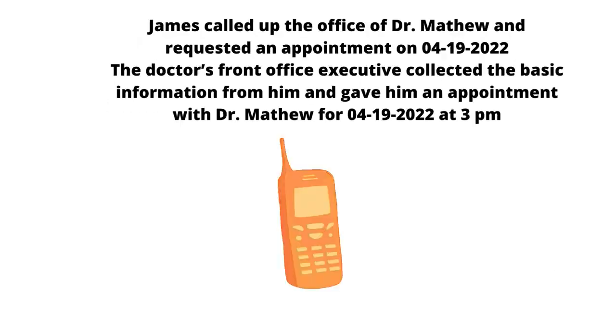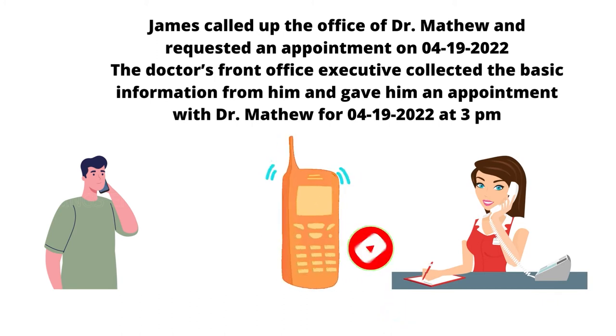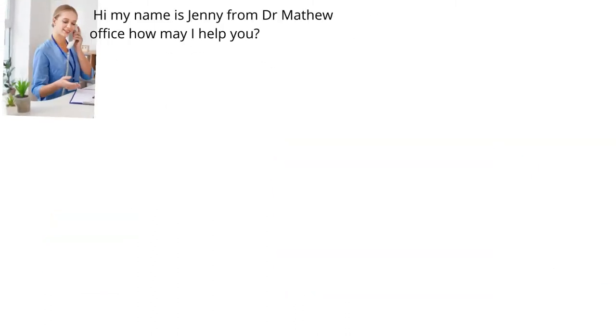James called up the office of Dr. Matthew and requested an appointment on April 19, 2022. The doctor's front office executive collected the basic information from him and gave him an appointment with Dr. Matthew for April 19, 2022 at 3 p.m.